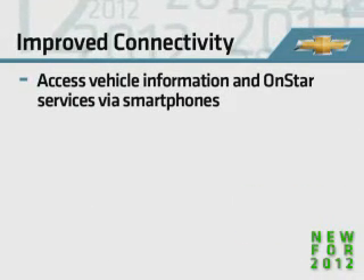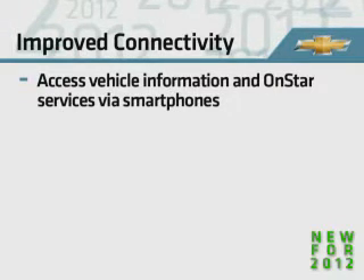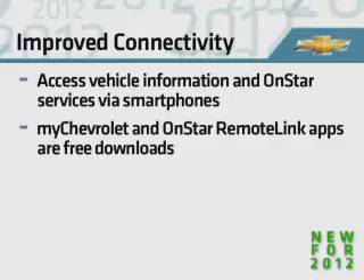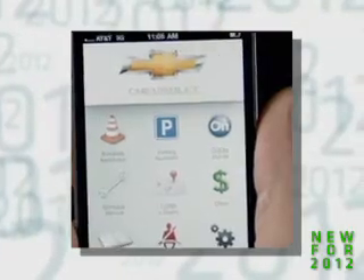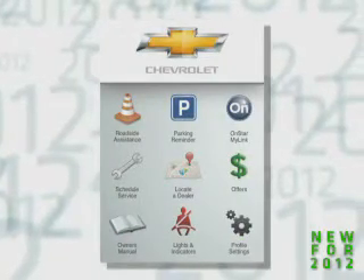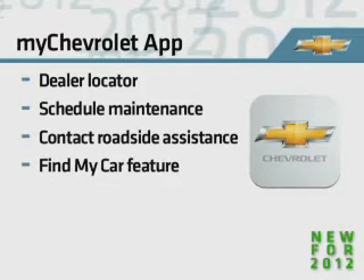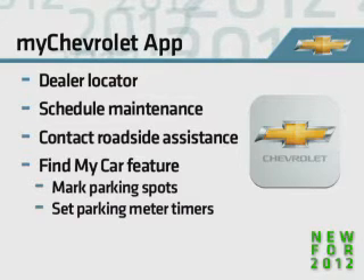Equinox owners can access their vehicle information and OnStar services right from their smartphones. The MyChevrolet and OnStar Remote Link apps, available as free downloads, provide drivers with unprecedented connectivity to their vehicles from their Android or Apple iPhone, iPad, and iPod touch device. The new MyChevrolet app helps locate your nearest dealer, schedule routine maintenance, and contact roadside assistance quickly and easily. With its helpful Find My Car feature, you can mark parking spots and set parking meter alarms.